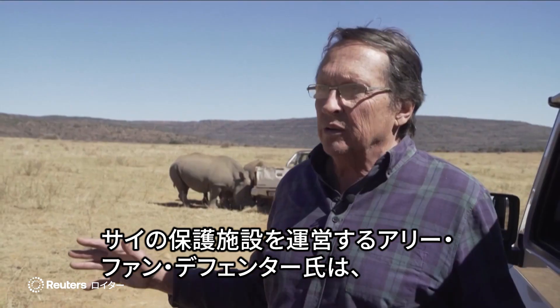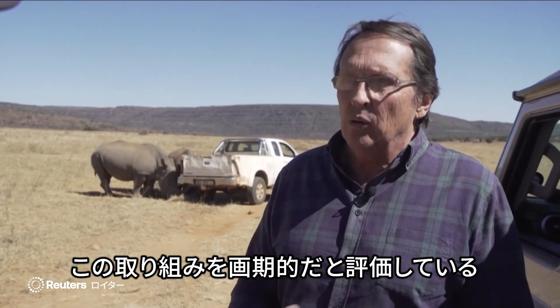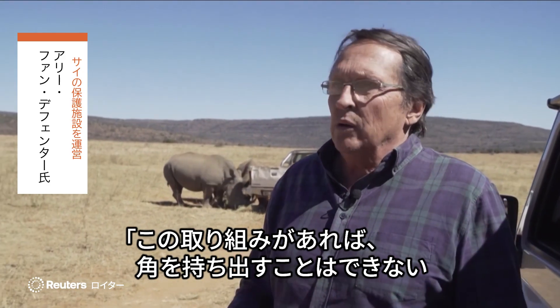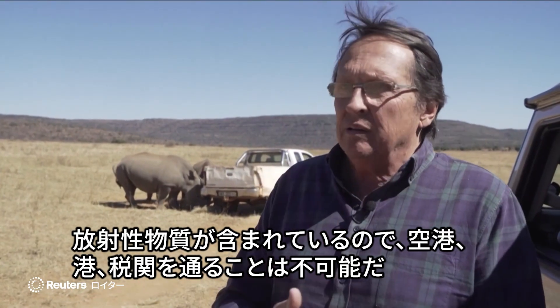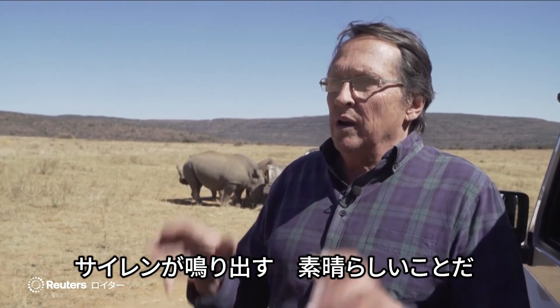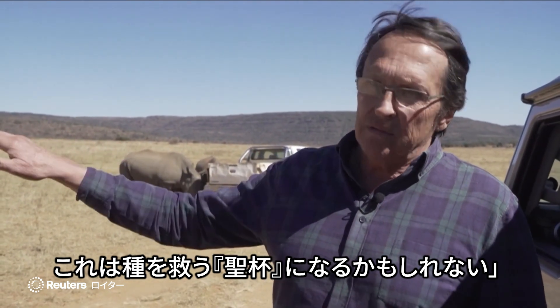Ari van de Venter, founder of The Rhino Orphanage, says it is a game-changer for the species. With the rhino project, you can't take that horn anywhere. It is radioactive. You can't take it through any airport, any harbour, any customs office. Sirens go off. It is wonderful. I'm telling you, this could be the holy grail to save the species.